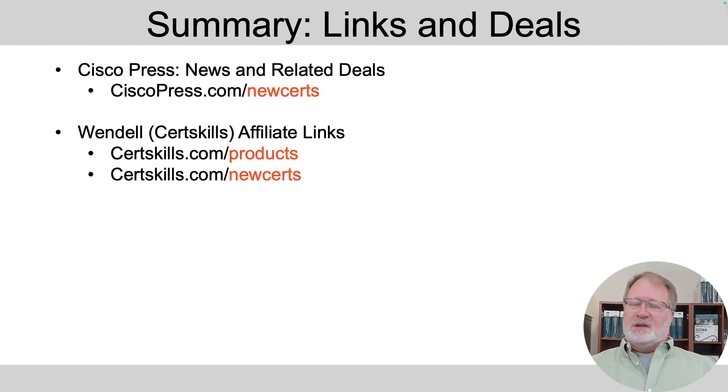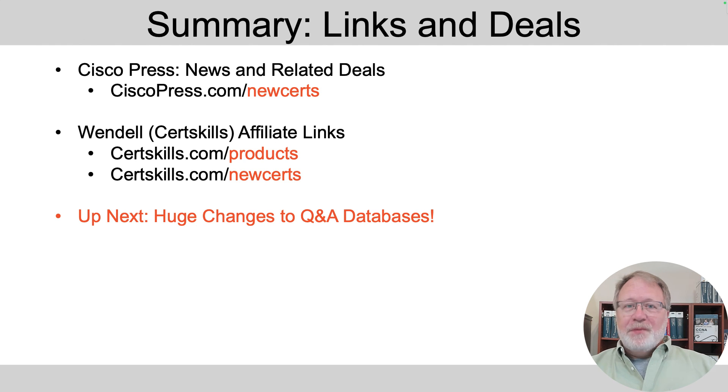Those are all affiliate links, which means I'll get an affiliate commission if you end up buying a product. Thank you if you take the time to do that — it helps me justify doing all these videos. The next video is about huge changes to the practice question databases — I'll talk you through what's in the retail edition of the books and then those extra questions that come with the premium edition ebooks, so stay tuned.